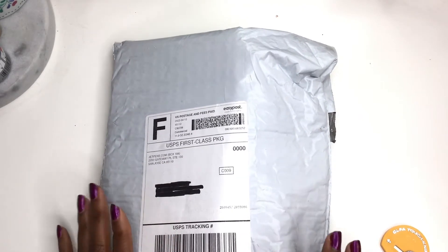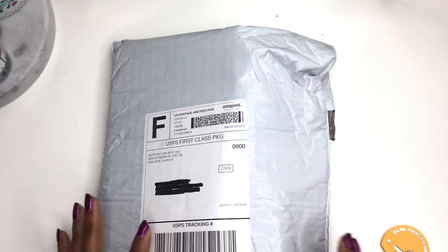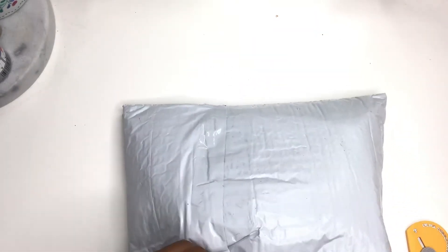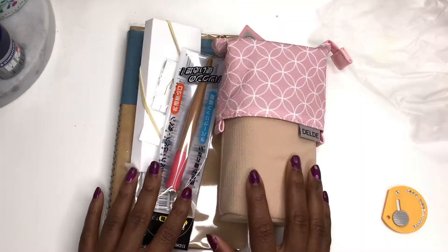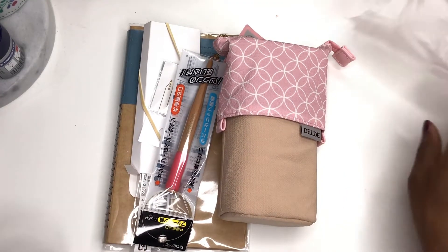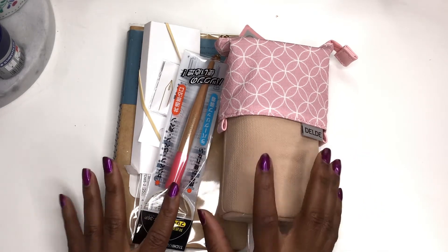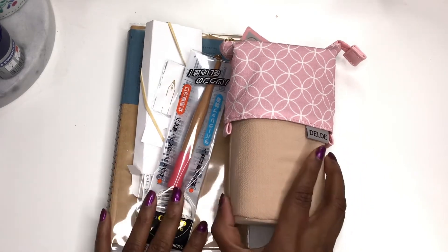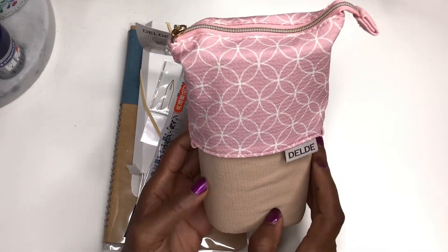Let's go ahead and get into the video. First I'm going to show you what I got from JetPens.com. I'm going to start with what's on top and the most obvious thing — this pencil holder. It's called the Adeldy pencil holder.